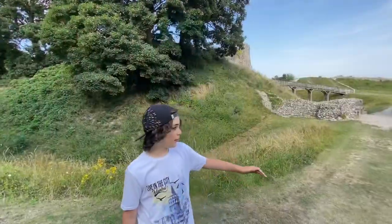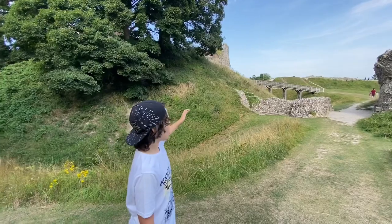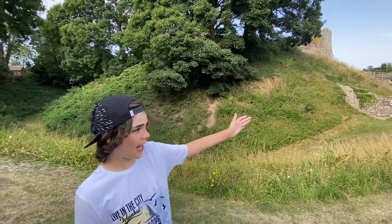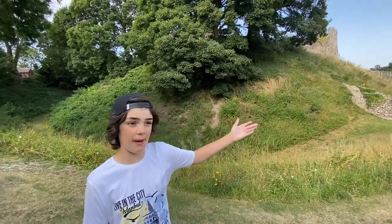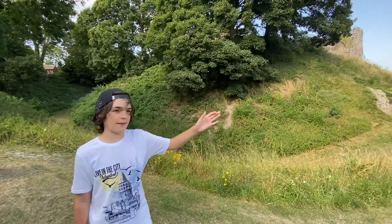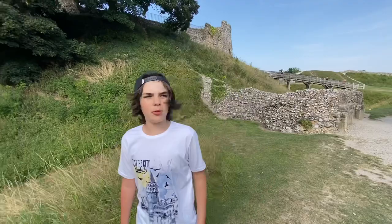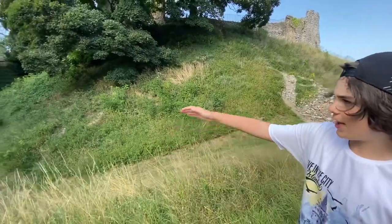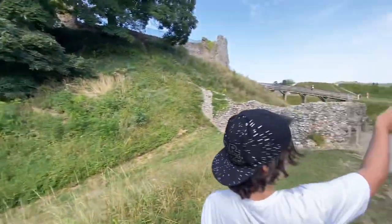Behind me are the ruins of the once strong fortified castle. The reason it has fewer remains than other medieval castles is because by the late medieval era it fell out of favour and was abandoned. The castle was built by William D Warren shortly after the conquest of England. Here you can see the remains of the moat and the outer walls.